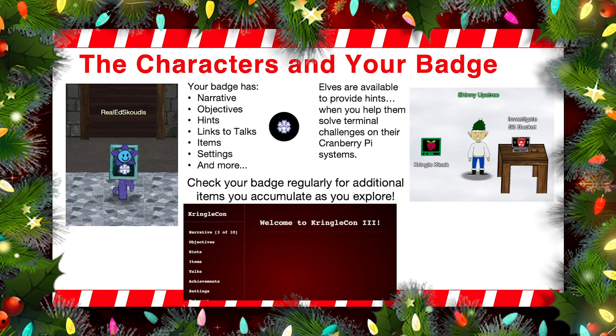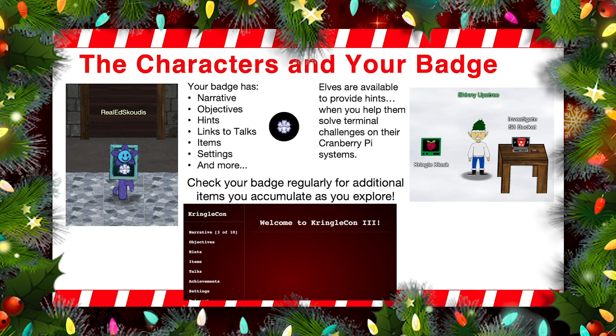Let's talk about the characters and your badge. You can see my character — I go by the handle RealEdSkotis — and in the middle of each character this year, we have a badge because you're there at KringleCon 3 French Hens. If you click on that badge — it looks like a snowflake — you will see that the badge has various elements in it. It has the narrative, which is the story that unfolds as you work your way through the conference and as you start solving challenges. There's also the objectives in there. When you first get into the environment, you'll be given a set of objectives, and as you solve those objectives, additional objectives may appear. Also, you gather hints — remember, you get hints by helping elves solve their terminal challenges — and those hints will appear in your badge so you can refer back to them at any time.